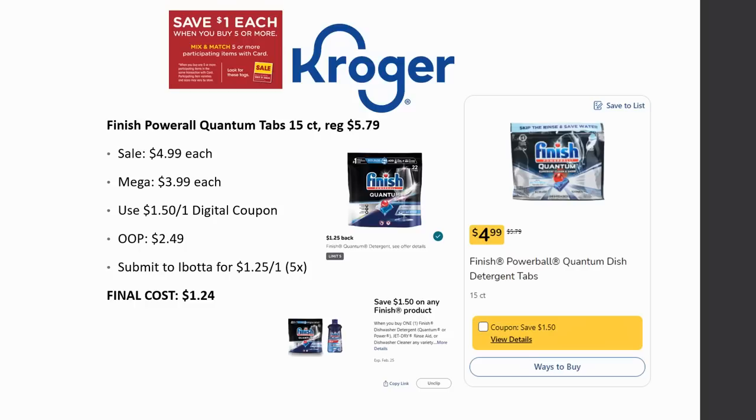Excited about this one — the Finish Power All Quantum tabs, 15-count. Regularly priced $5.79, on sale for $4.99, and Mega Sale for $3.99. Use the $1.50 off one digital coupon — pay $2.49 out of pocket. Then submit to Ibotta for $1.25 back on one, limit five times. Final cost is just $1.24. You can only do one with the digital coupon, but the Ibotta rebate is good five times if you want to max it out.